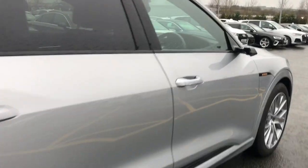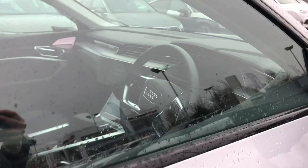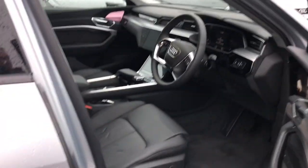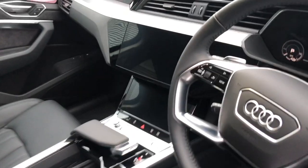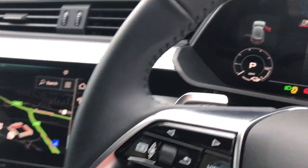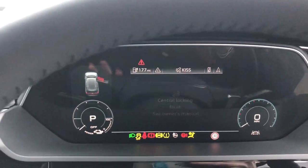Moving towards the interior of the vehicle, this car has the four-spoke multifunction leather steering wheel with gear shift paddles and progressive steering. It also features the Audi virtual cockpit with NAV.